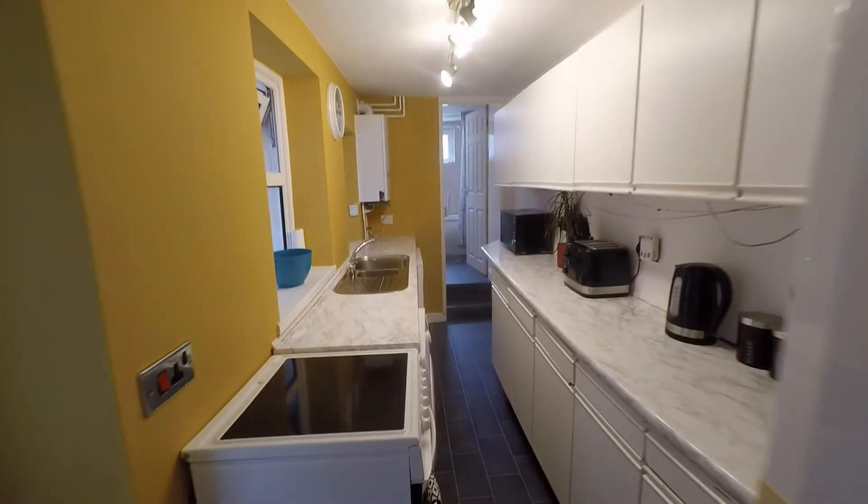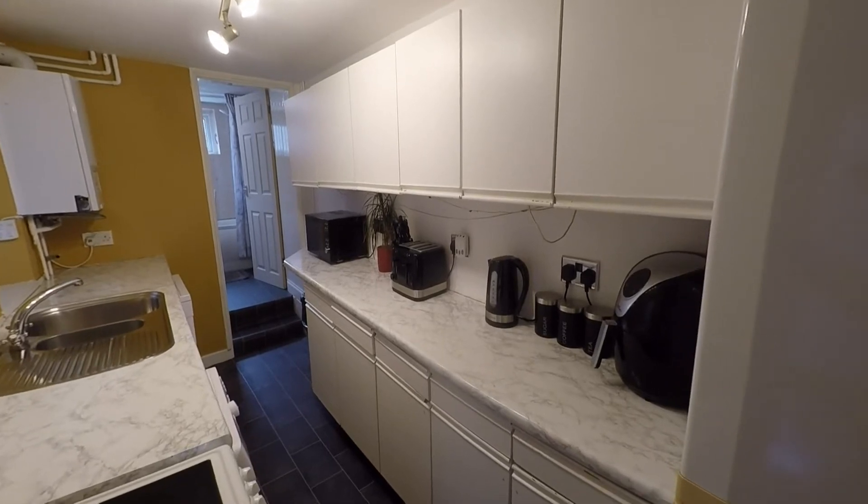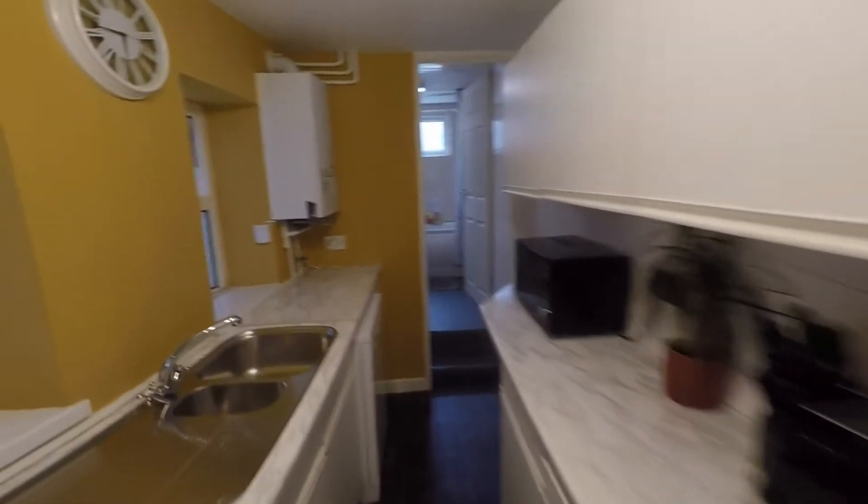As we continue we enter the kitchen — a galley style kitchen where we have a generous amount of units fitted to both sides of the room, and a good amount of worktop space also.